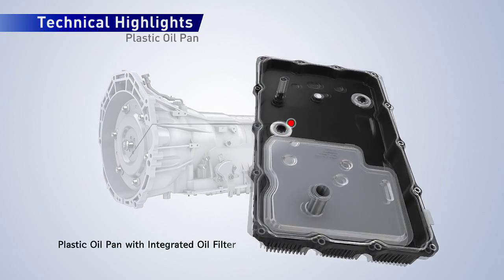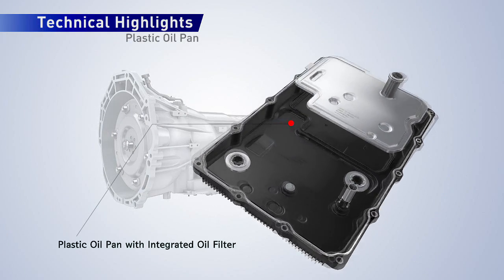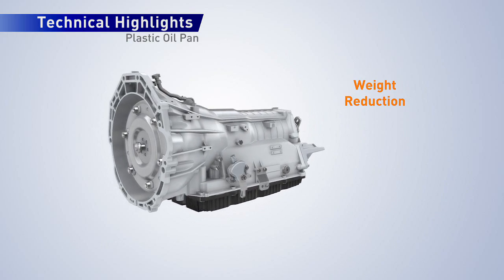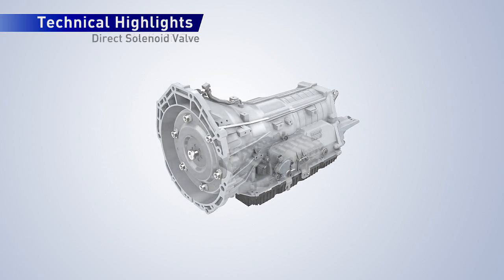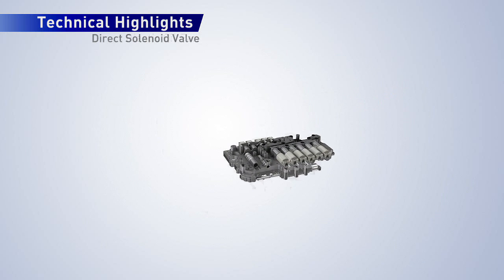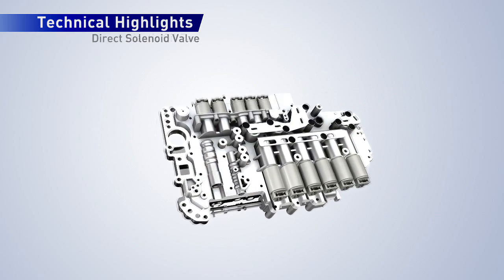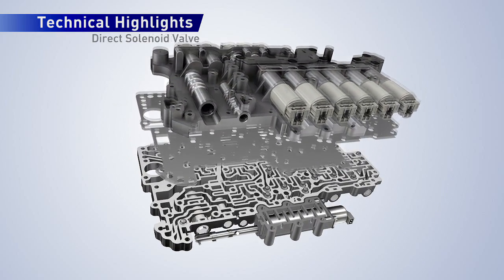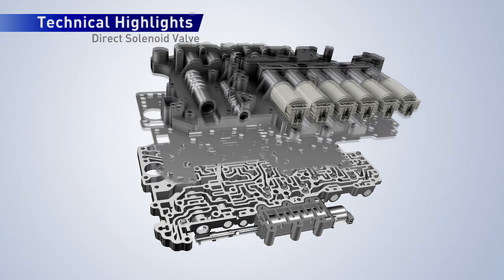The plastic oil pan is integrated with the oil filter for weight reduction. The 8-Speed Automatic Transmission's valve body has 6 direct control solenoids. Direct control solenoid valves can supply hydraulic pressure to the clutches directly without valve body spool valves.